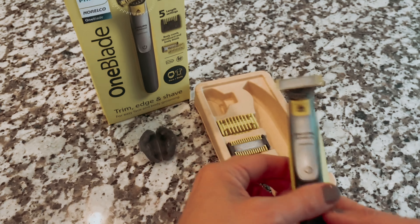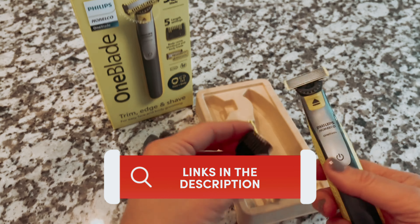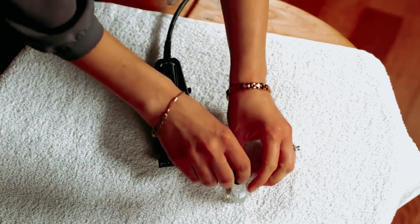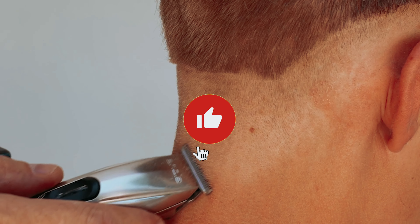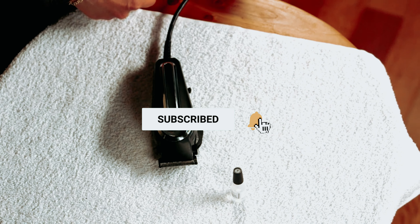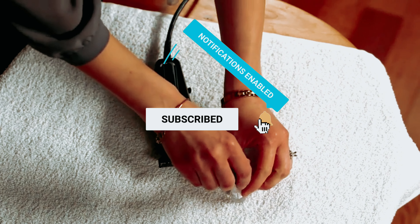As always, you will find all the links to these products in the description below. Comment below and tell us which beard trimmer you are considering. Don't forget to subscribe to our channel for more amazing videos like this.